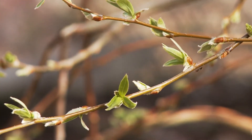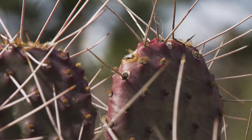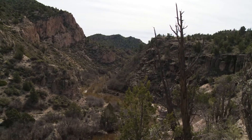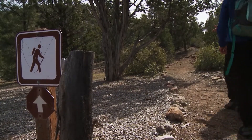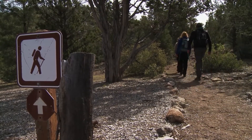Beaver Dam makes a good first impression. I like what I see so far, and I'm really excited to get a better look at the park. Luckily, Dawn has the same idea. We're in Campground B and we're going to go up the Overlook Trail to the top, where we can see a lot of the park from up there.